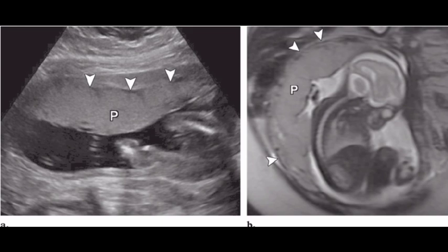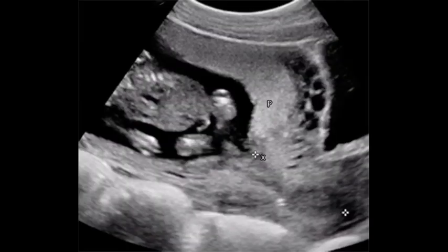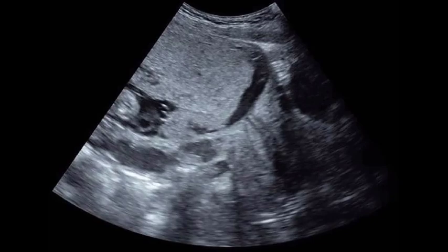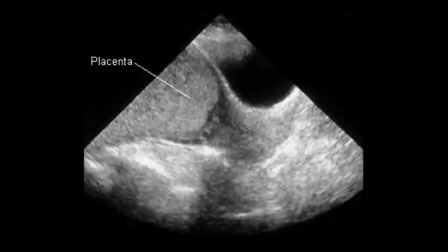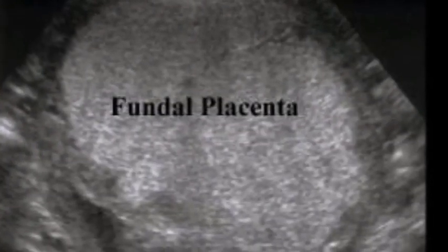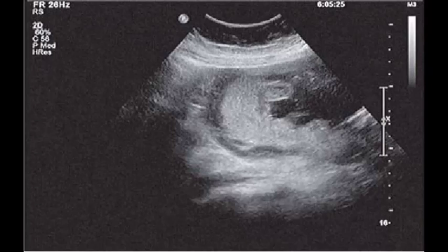In most pregnancies, the placenta is located at the top or side of the uterus. In placenta previa, the placenta is located low in the uterus and might partially or completely cover the cervix. The position of the placenta can be determined by an ultrasound, usually at the 12-week and 20-week scans. Most commonly the placenta is located at the top of the uterus, also called the fundus.